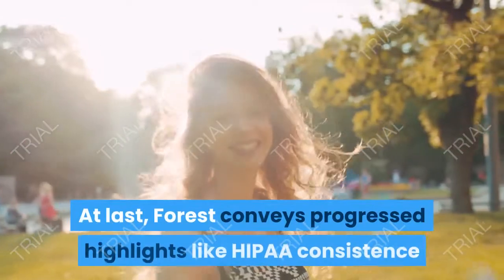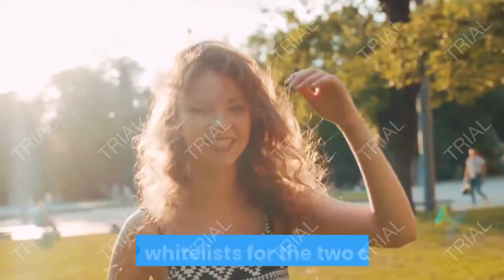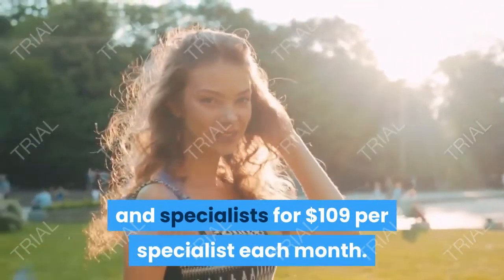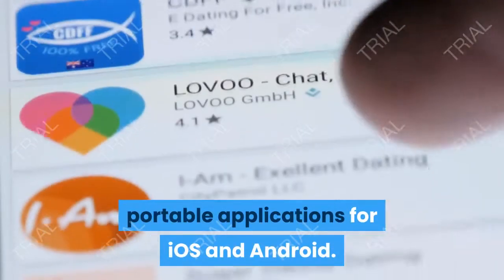At last, Forest conveys progressed highlights like HIPAA consistence and IP whitelists for the two clients and specialists, for $109 per specialist each month. All valuing levels additionally approach portable applications for iOS and Android.